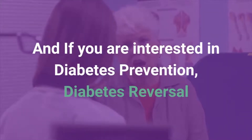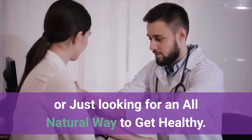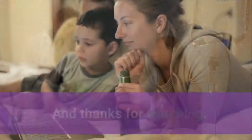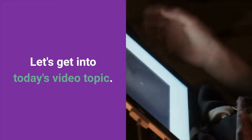And if you are interested in diabetes prevention, diabetes reversal, or just looking for an all natural way to get healthy, make sure you visit the link in the description of this video. Thanks for watching. Let's get into today's video topic.